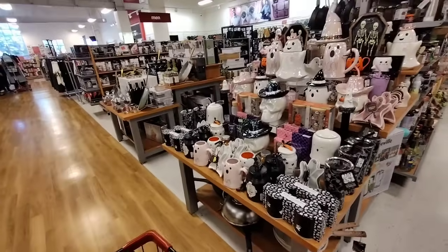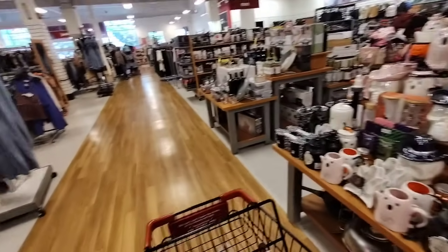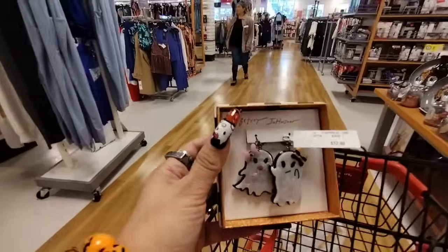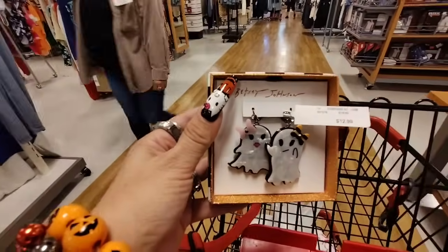Before anyone asks — no, we're not going towards the neutrals. Maybe a little, but not my whole home. I did find these by Betsy Johnson, they're cute, they're $12.99.